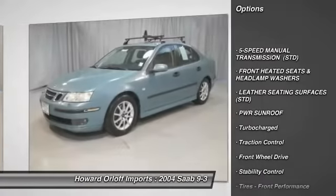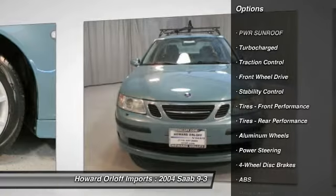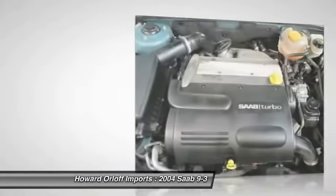Power four-wheel disc brakes, protective body side moldings, electronic brake distribution (EBD), seatback pockets, and daytime running lights.